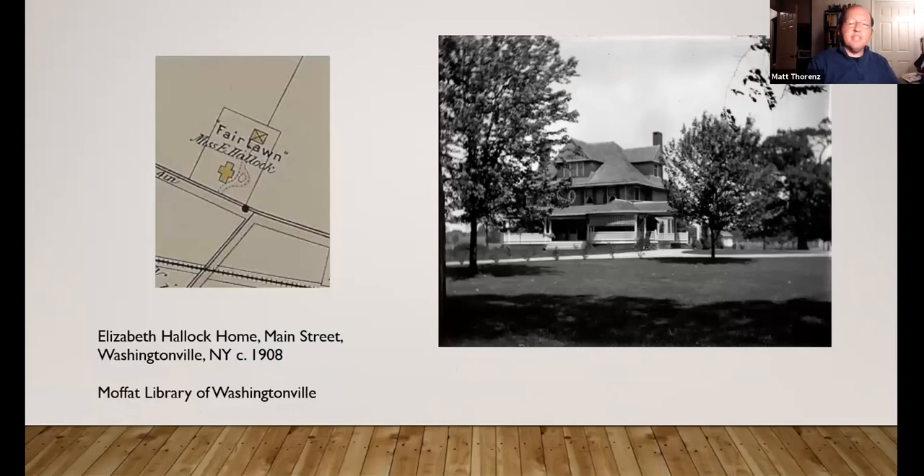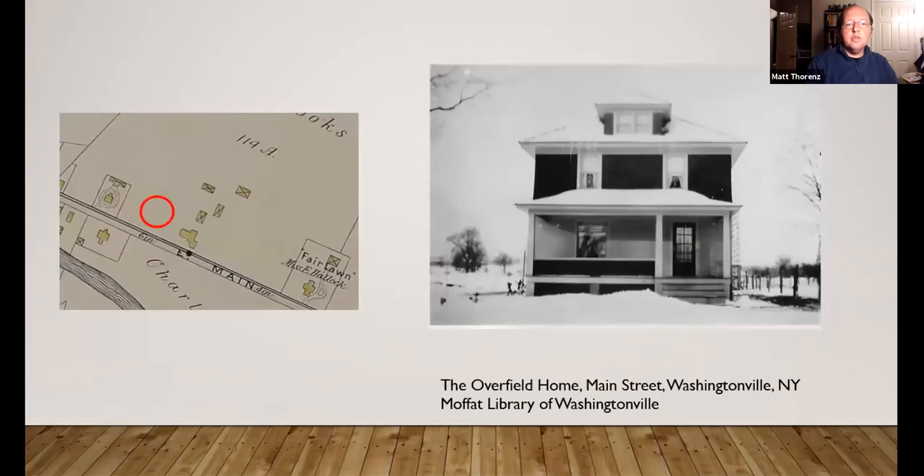Another home like that is the Elizabeth Halleck home, which is also still standing. She was the sister of William H. Halleck, whose home also still stands in Washingtonville. This home was designed by New York City architect E.G.W. Dietrich, who designed several homes in the colonial revival and craftsman style. This is more of a craftsman-style home. It was also owned by the owner of Schuller beer company as well. This building is now an office building.